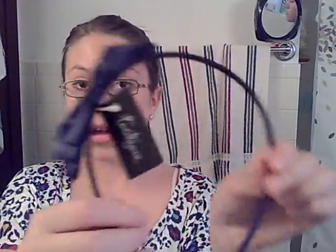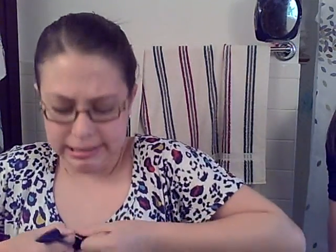The next thing I got from Forever 21 was a headband. This is what it looks like — it's a little bow. I'm going to actually put it on. This is what it looks like; it's really cute, just a little bow.